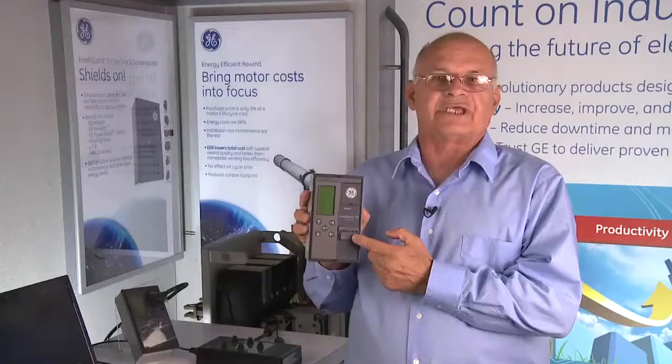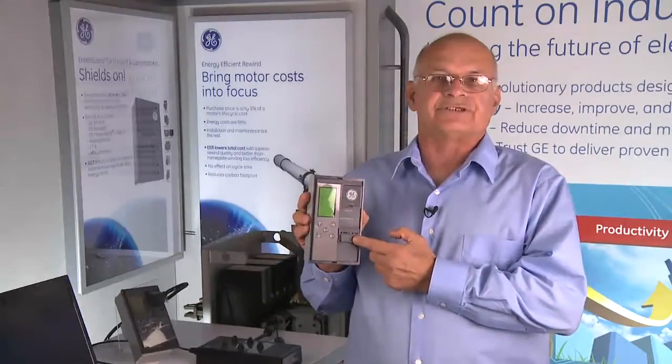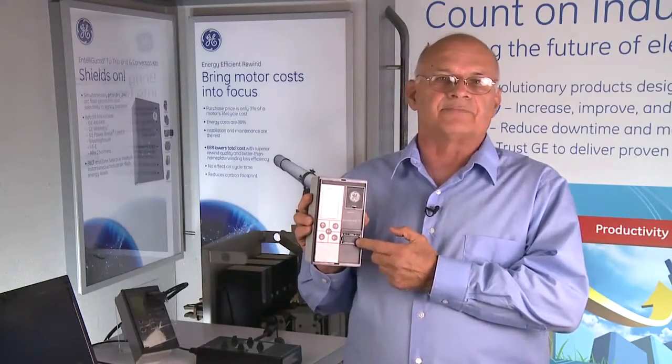In my hand is the state-of-the-art IntelliGuard trip unit that brings technology to a whole new level in terms of systems reliability, selectivity, and protection.